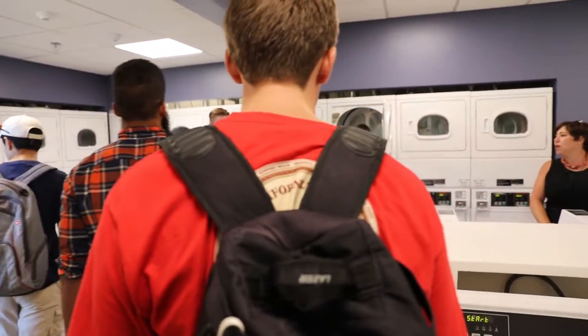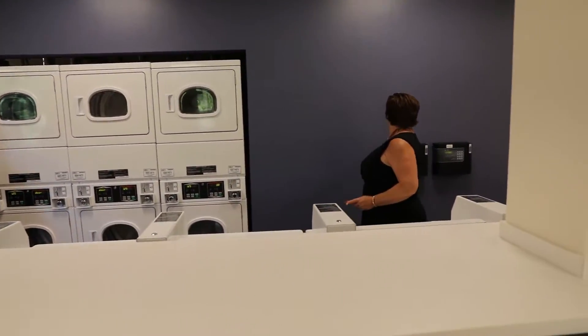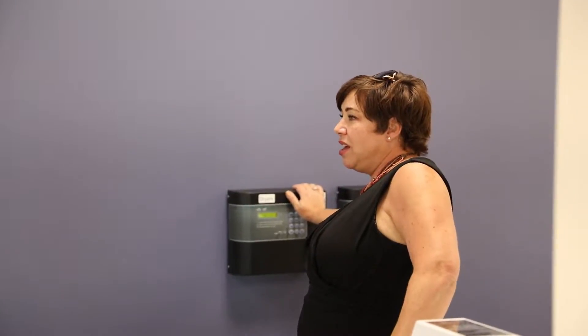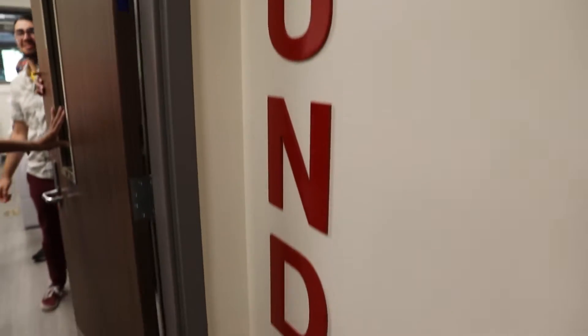Williams Village East has one huge laundry room. There's a controller here — we don't use cash for laundry. You can use your Buff One card and the money that's on your card. We also have an app you can use to check how many washers and dryers are open and available.